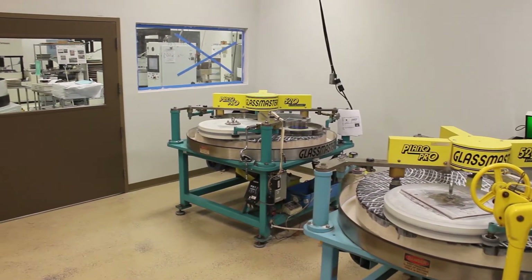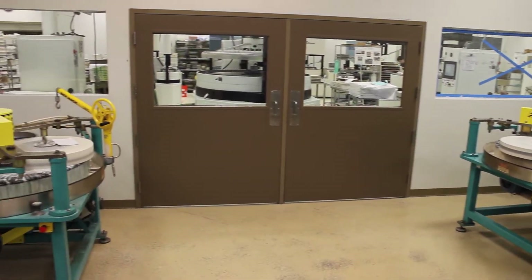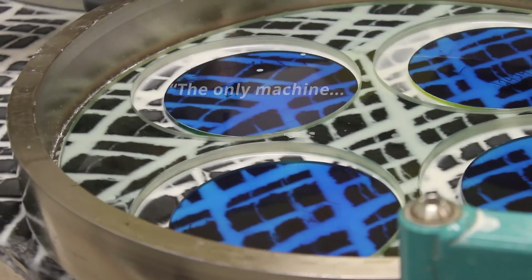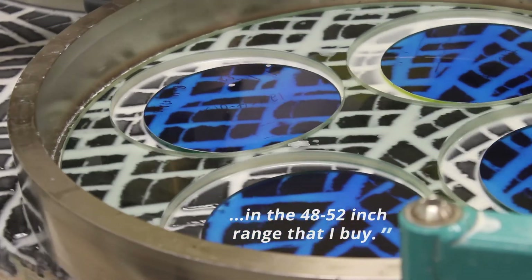The Plano department, which runs the pitch machine, started off as just one person about 15 years ago. That department has grown to three people today. We've acquired four Glass Masters to replace some of our older equipment, and we do have intentions in the future of growing the pitch department and purchasing more Glass Masters. It will be my only machine in the 48 to 52 inch range that I buy.